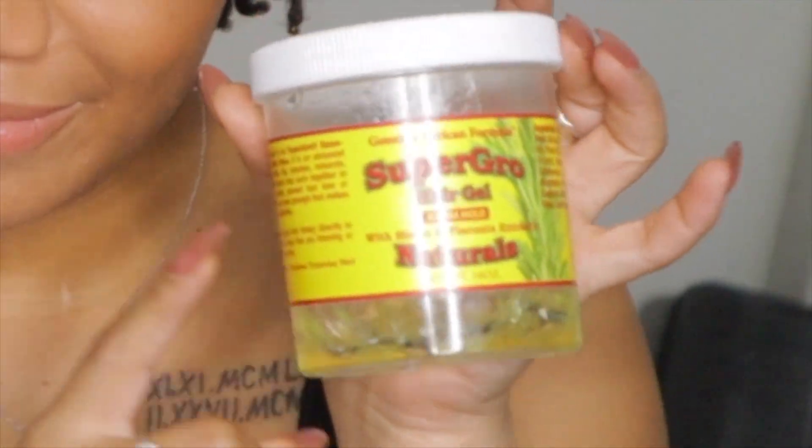The next thing that's helped is my re-twisting products. This right here is Supergirl hair gel, and it has me in a choke hold. It's not the best smelling gel, but it definitely keeps my re-twists lasting. When I re-twist and then start misting my hair throughout the week, it kind of activates the gel. I feel like when I use this product on my roots, it helps them lock up.